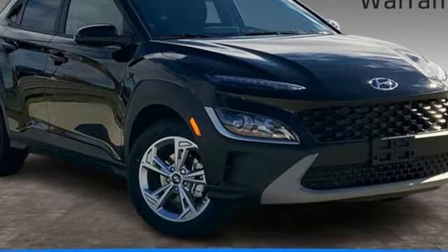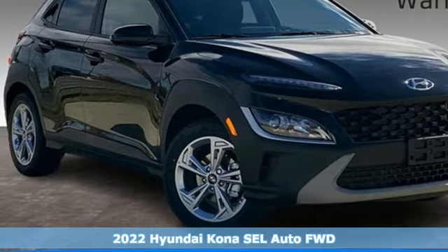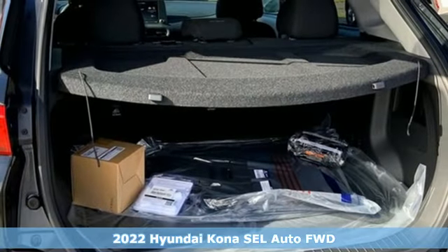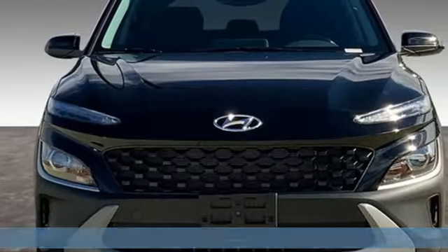Here's a new 2022 Hyundai Kona. Challenging convention to find a better way — it's the Hyundai way. And with features like these, every drive's a pleasure.